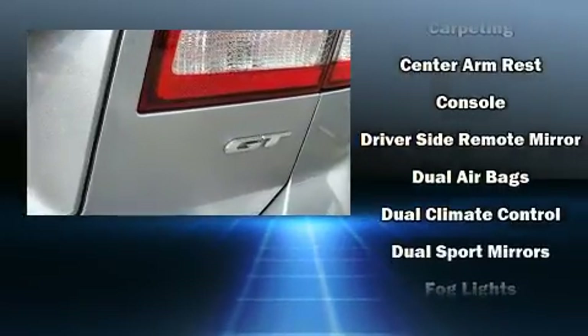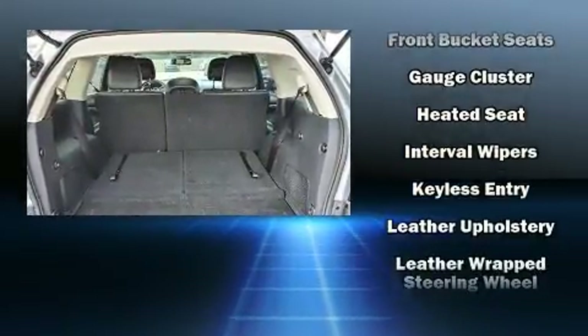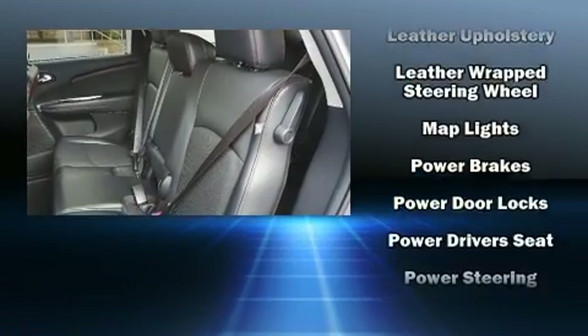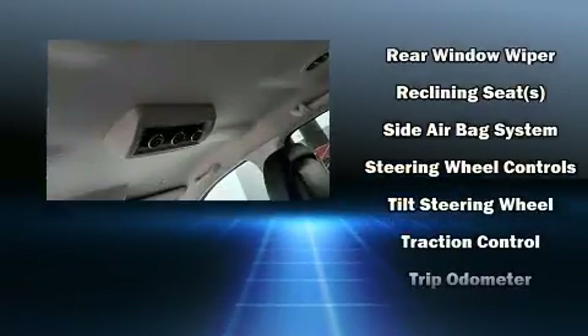A premium sound system with seven speakers provides you and your passengers a sensational audio experience. In the event of a rollover collision, side curtain airbags provide additional protection for outboard seated passengers.